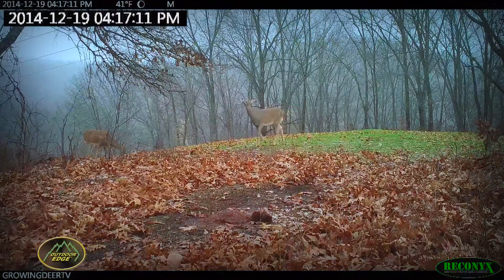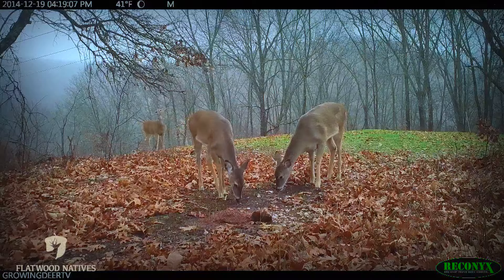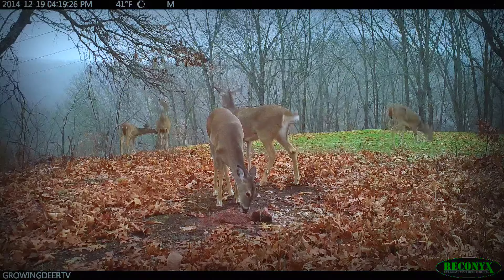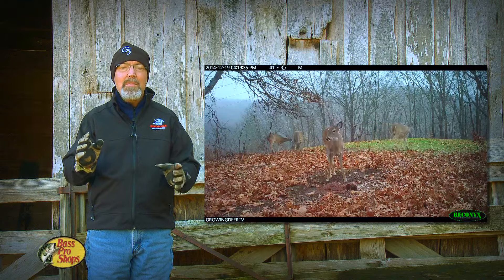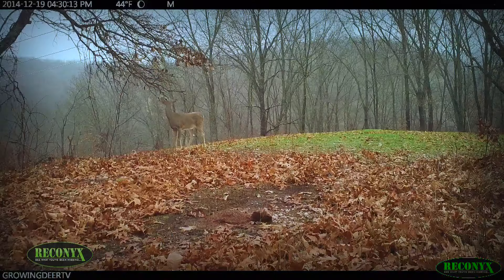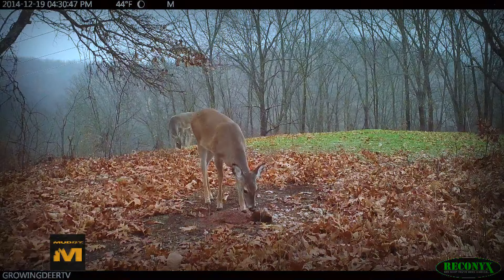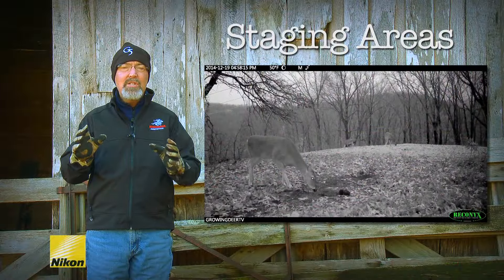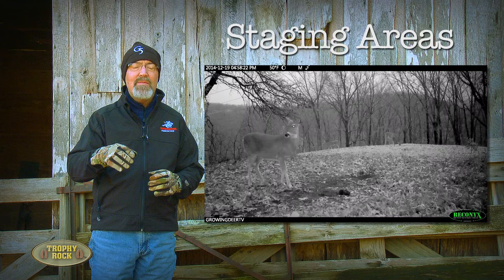About 4:30 in the afternoon on December 19th, a group of does and fawns passed through the hidey hole food plot. A mature doe clearly uses the overhanging limb of the scrape while other does and fawns visit the Trophy Rock 465 station. Watching the footage, it's obvious that either the same doe returns and uses the scrape multiple times or multiple does use it — which certainly buries the old myth that only bucks use scrapes. The video shows deer remaining in this staging area for about an hour. Staging areas should be built away from main feeding areas but in a location where hunters can approach, hunt, and leave without alerting deer.